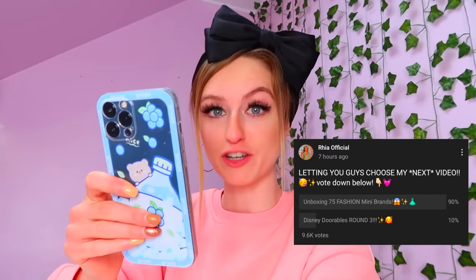Hey guys, welcome back to my channel! I am so out of breath, I've just run up like 41 flights of stairs. So this morning I sat there with my little list of video ideas and I couldn't decide what to film. I popped a poll up on my YouTube community tab to let you guys choose — it was between unboxing Mini Brands Fashion or unboxing Disney drawables. You guys smashed it: 90% of people wanted Mini Brands Fashion.